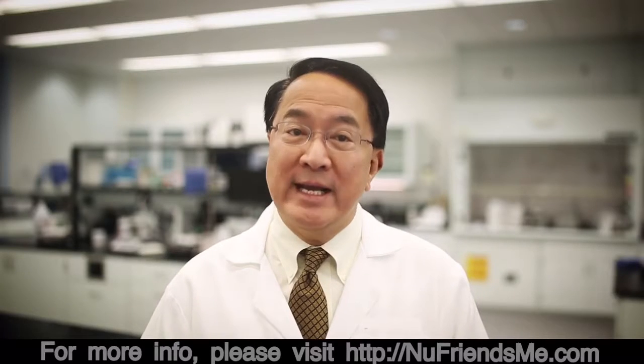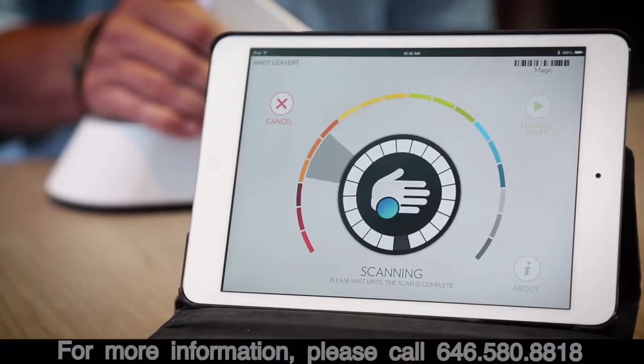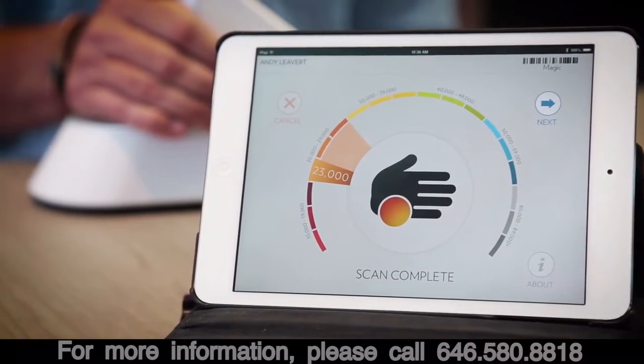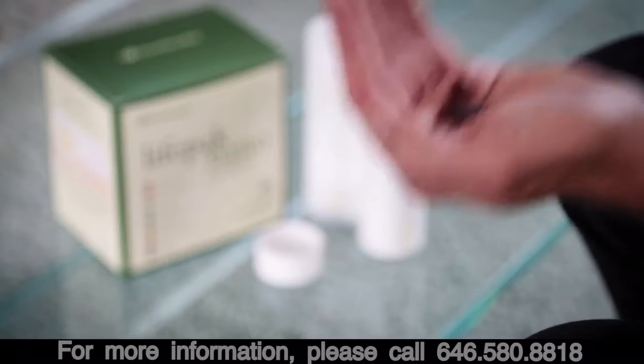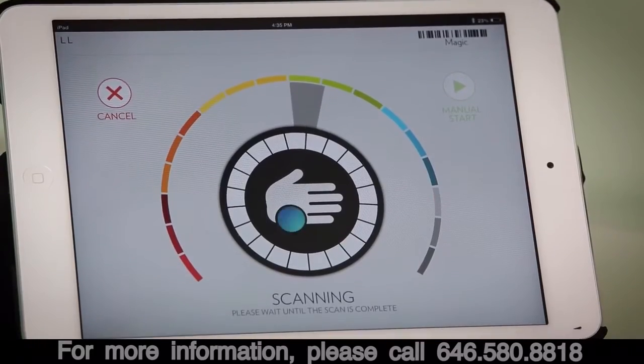I encourage you to take charge of your health today. The first step is to learn your skin carotenoid score. If it isn't as high as it should be, supplement your diet with PharmaNex products while making healthier diet and lifestyle choices. And in a few months, get another scan.